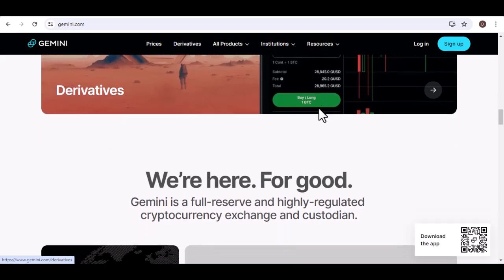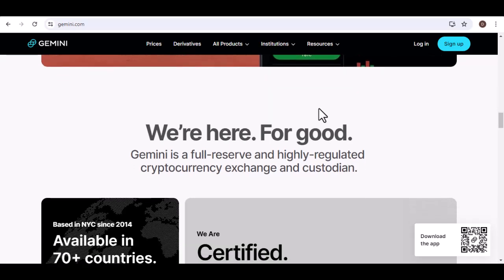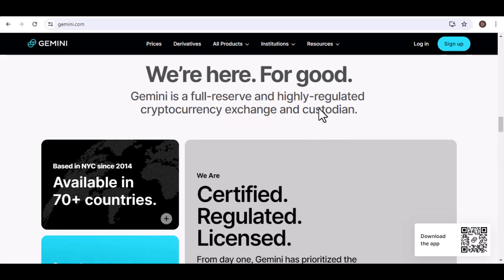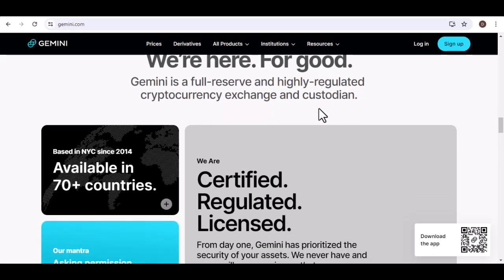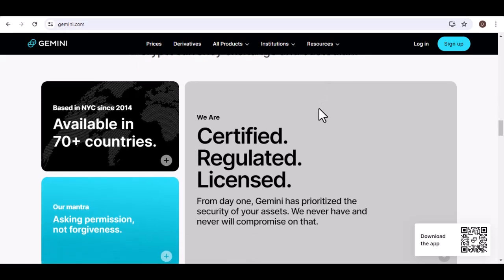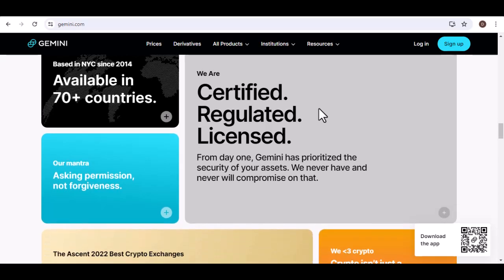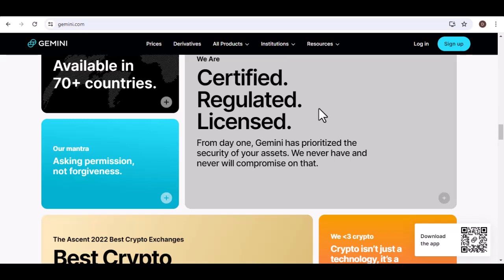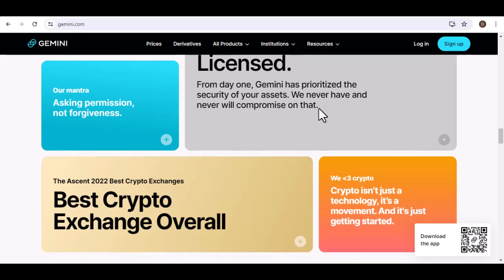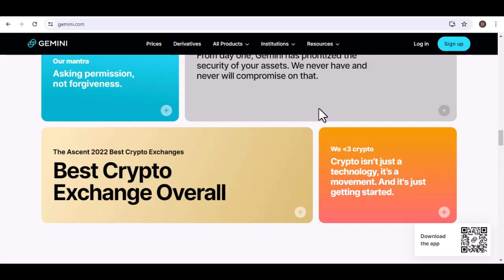Exchanges offer additional features like trading and market data, while wallets focus primarily on storage. When considering if Gemini is right for you, think about your level of experience with cryptocurrencies, your security preferences, and your trading needs. Gemini is a good choice if you're new to crypto and want a convenient and secure way to buy, sell, and store your assets, or if you're looking for a reputable exchange with a wide range of features.